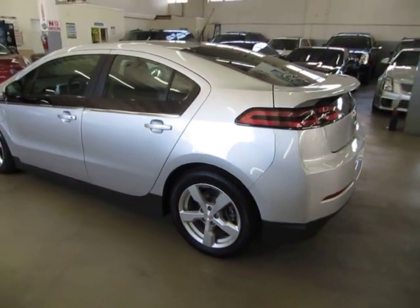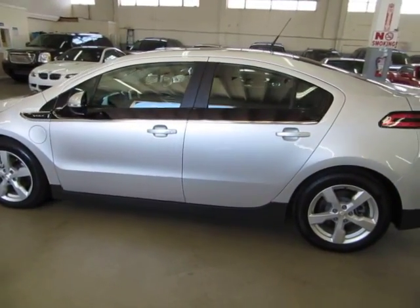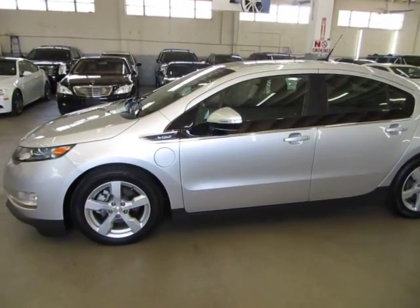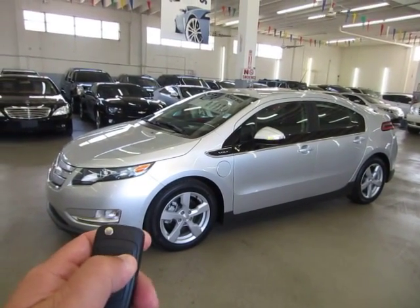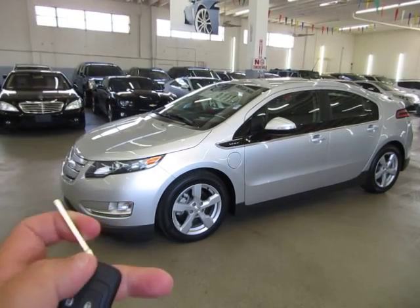We're going to finish going around the vehicle and get inside to show you the interior options. This vehicle has one of those intelligent-type keys that you put in your pocket and never really have to take out. It does have a flip-out key but you're never really going to use it because of push-button start.